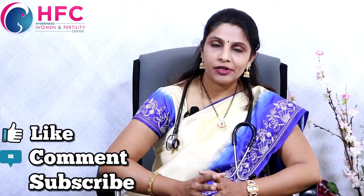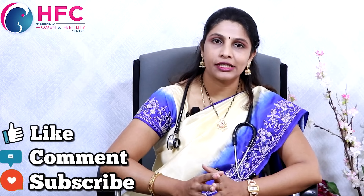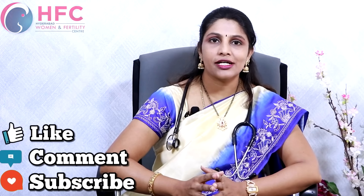Please like my video and share it with your friends, family members, and those in need. Please subscribe to my channel. Thank you.